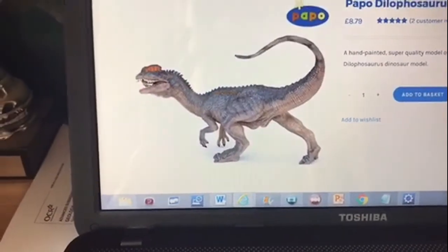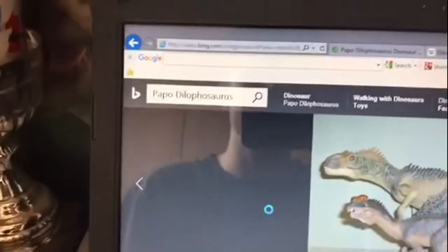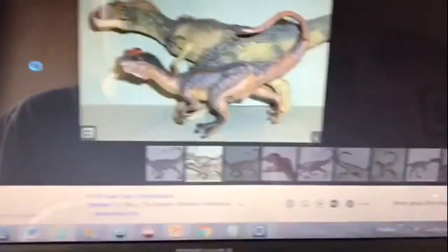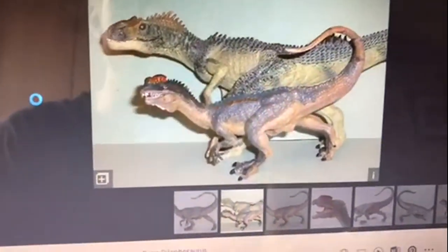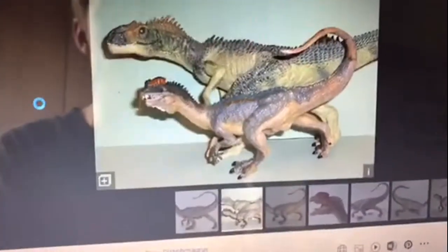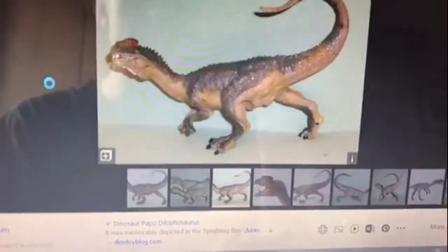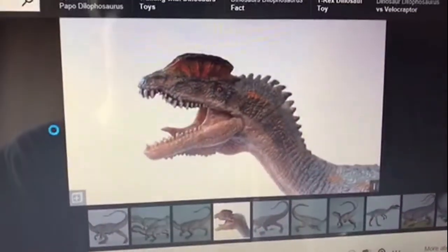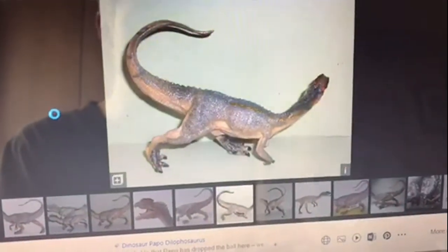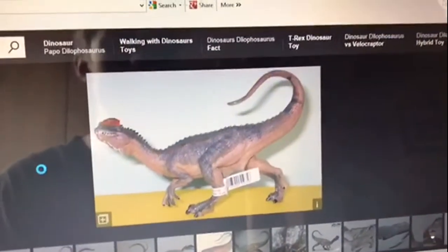The next process is looking at pictures or reviews of the figures. I've just searched up Papo Dilophosaurus on Bing and I'm looking at pictures of the animal. This is it compared to the Allosaurus — I've got the Papo Allosaurus in my collection, so I can see it's a good size. But if you're a beginner, just look at the dimensions and look at pictures of the figure from all angles. If you really like it, then keep it on your list.